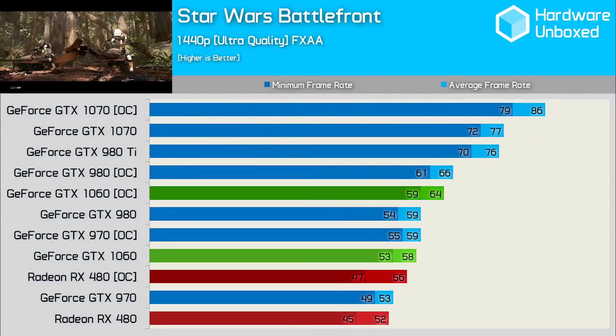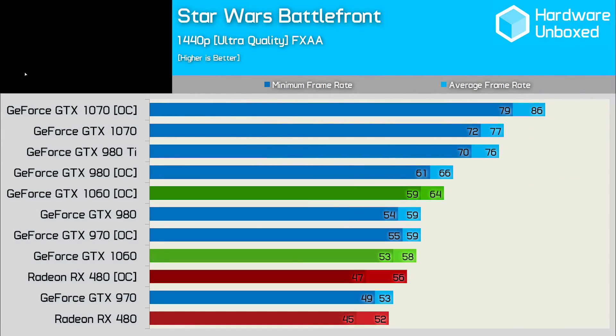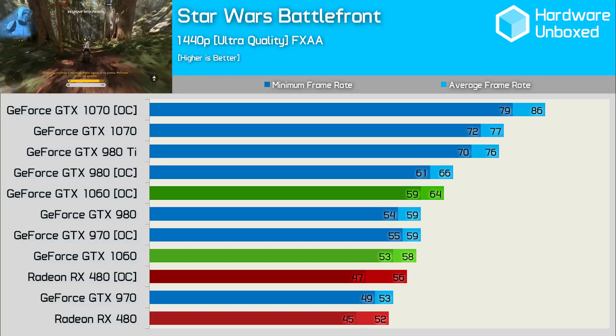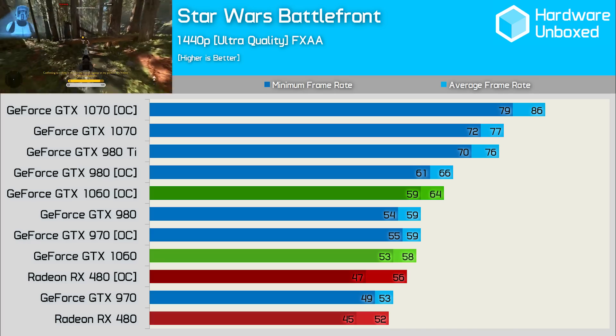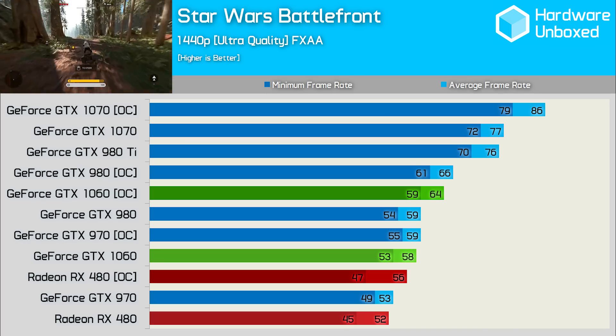We were able to extract 10% extra performance from the 1060 in Star Wars Battlefront. This meant a 6 fps gain, as well as a more reasonable 23% margin over the RX 480 and 14% once both cards were overclocked. The 1060 was now within 17% of the big brother 1070, but was only 8% faster than the overclocked 970.